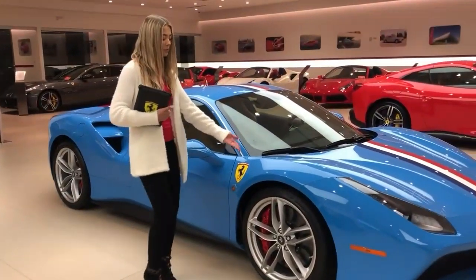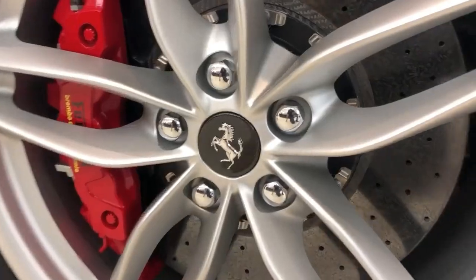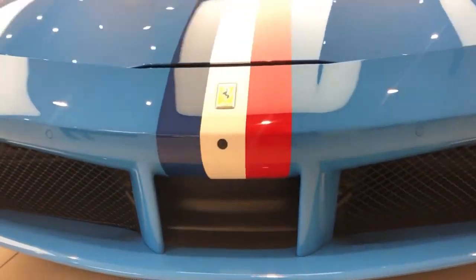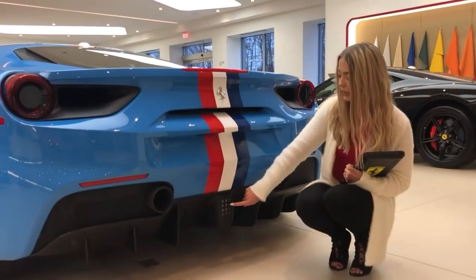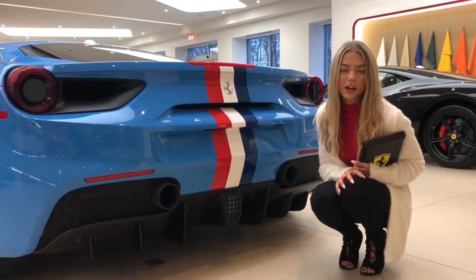This 488 comes equipped with 20-inch forged matte painted rims, red brake calipers, and a carbon fiber center cap. Walking around the side, you will notice the parking camera and sensors. On the rear, you will notice that the livery stripe goes all the way down to the F1 brake light. This is your rear parking camera, and these are the optional sports exhaust pipes.